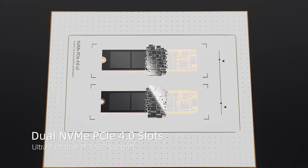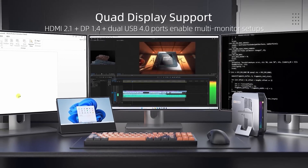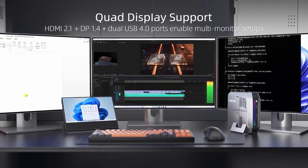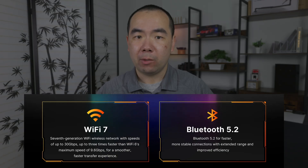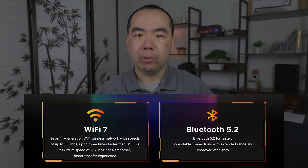For storage, these machines have two NVMe sockets, although most only come with one, or sometimes no drives by default. For display support, all of them except one support up to four displays through one HDMI, one DisplayPort, and two USB 4 Type-C ports. For networking, you'll get WiFi 7, also known as 802.11be, and Bluetooth 5.2 on most models. Those are the commonalities, but there are differences across the models as well, so let's get to them in alphabetical order.